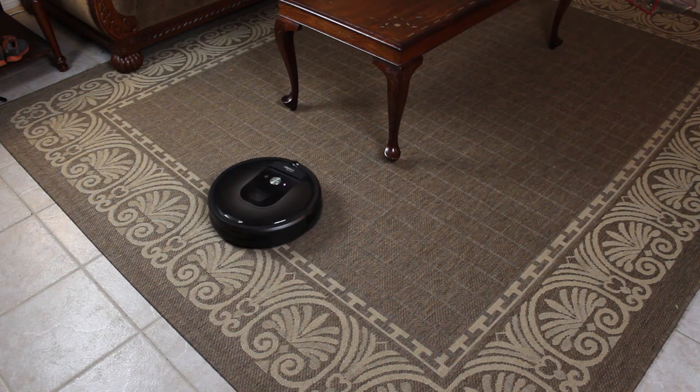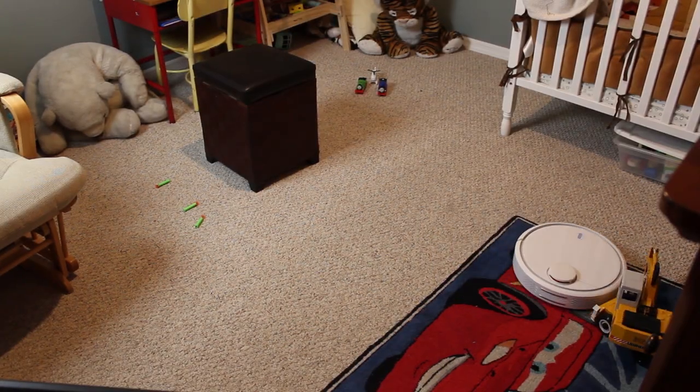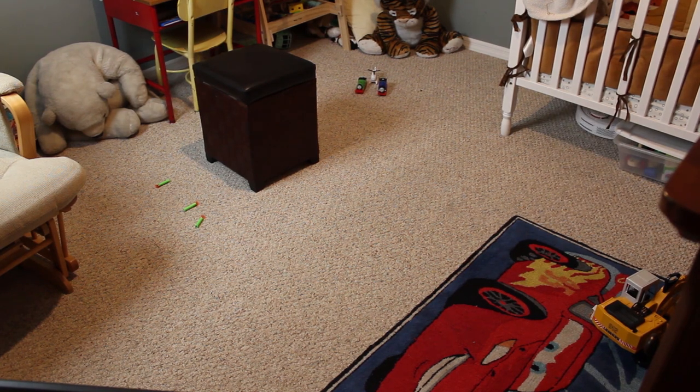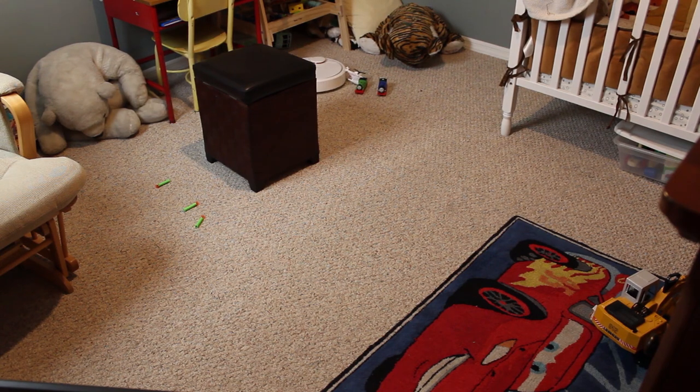A clear win for Xiaomi in this particular test. The next test puts the navigational abilities of each vacuum to the test to see if they can get through a room with lots of obstacles and small places to go. Starting with Xiaomi, the navigation for the Mi Robot Vacuum begins by scanning the room first, followed by a perimeter sweep all the way around and into every crevice the vacuum can fit into.